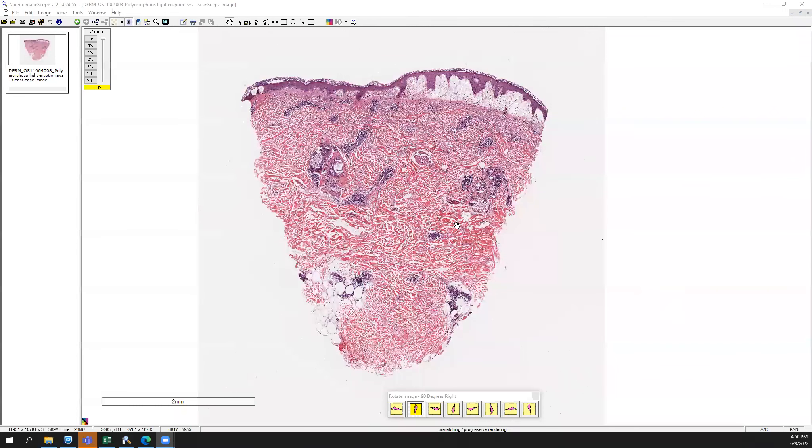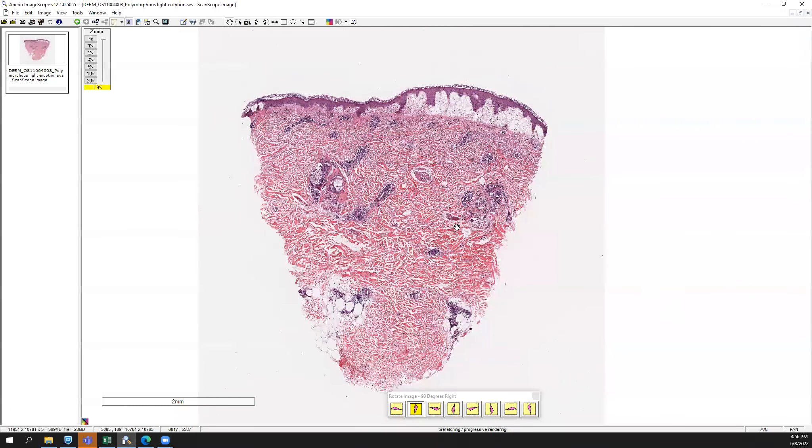We have a punch biopsy and you can see a superficial, pretty prominent papillary dermal edema — this whitish open space right at the top of the dermis. It's located a little bit eccentrically to one side; you don't really see as much on the other side, so they may have biopsied the clinical edge of the lesion.